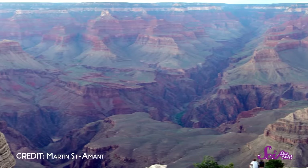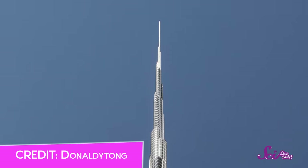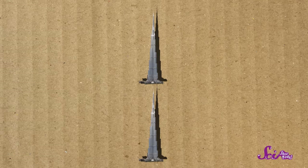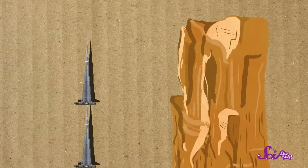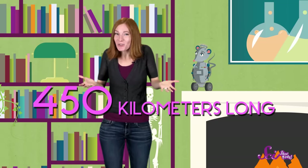How grand is the Grand Canyon? Well, say you took the tallest building in the world and stacked it on top of itself twice — the Grand Canyon is deeper than that. And it's also more than 450 kilometers long! That's so long that it would take you about four days to walk its length from end to end.